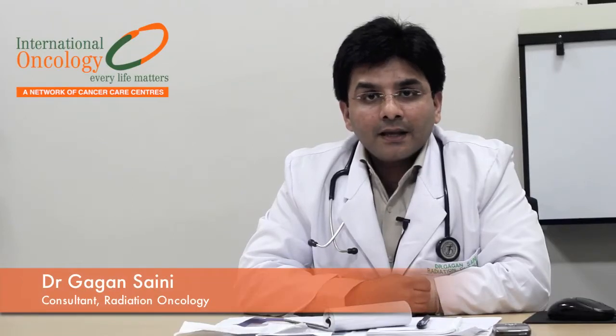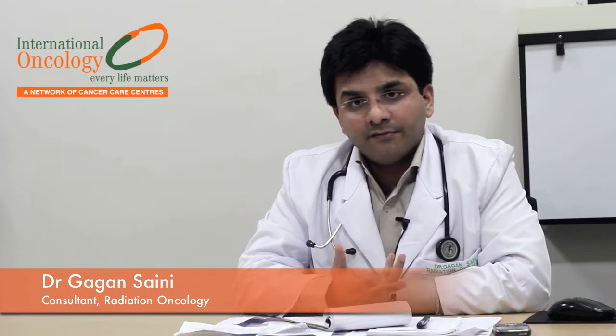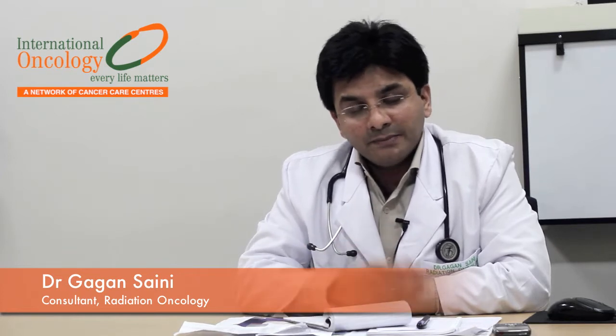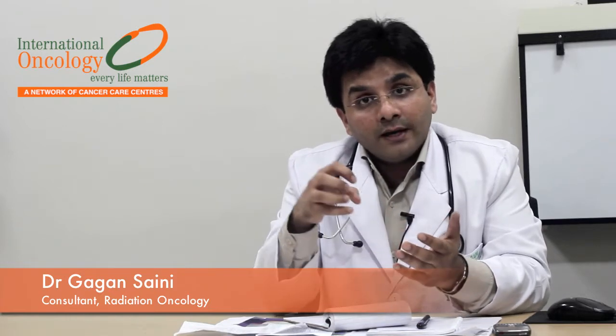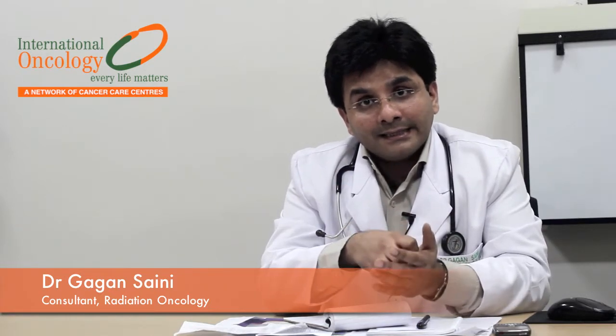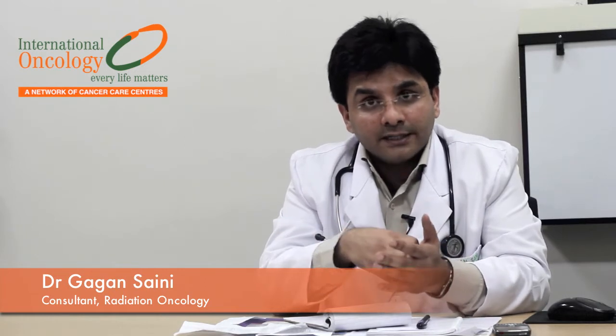What is brachytherapy? Brachytherapy is actually radiotherapy. It is a word which means that radiation therapy is given from close by. So what we do in brachytherapy is we give radiation therapy right inside the tumor or in the target, so to say.